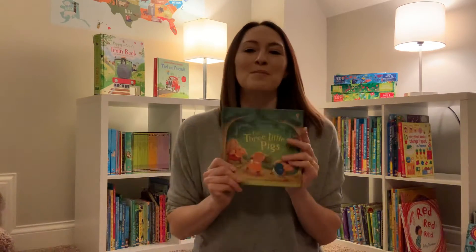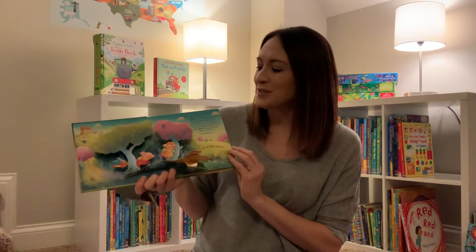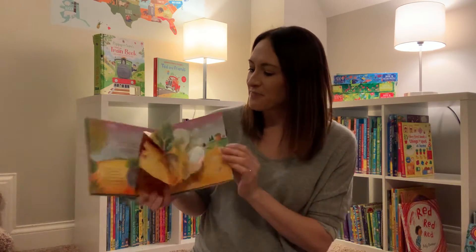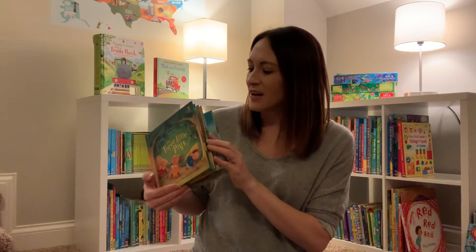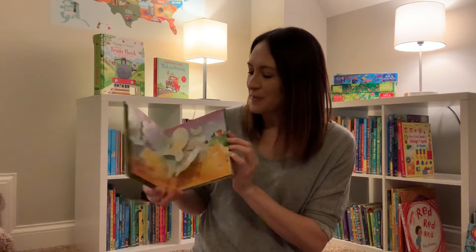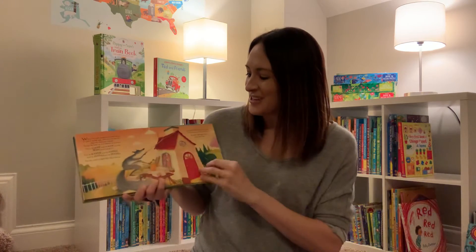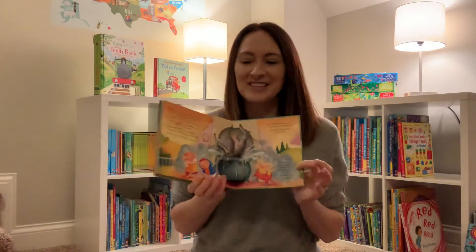We have a lot of these pop-up books that are just so sweet. I really, really love these. They're just going to bring the story to life as they pop up on each page. That one got a little broke there, but that's okay. At the very end he gets into the pot and the kettle — and there it is. Those are really sweet. We have a bunch in that one as well.